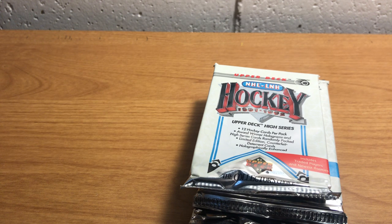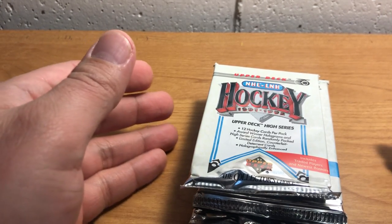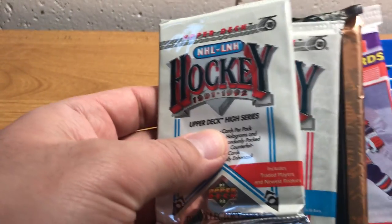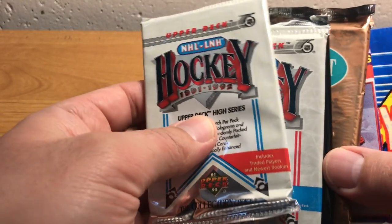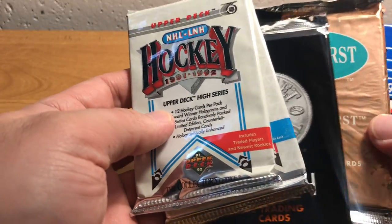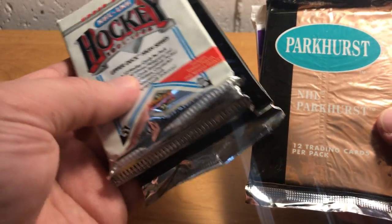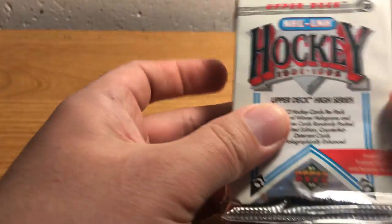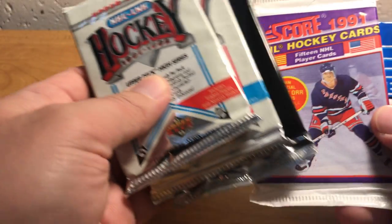Hey everybody, ASMR Sports here. Just opening some gum — I already have one stick but I'm gonna refresh it. Today is the second of three miscellaneous hockey packs. I opened a bunch of packs from 89 and 90 in an earlier video. Now I'm gonna open a bunch of 1991 packs.